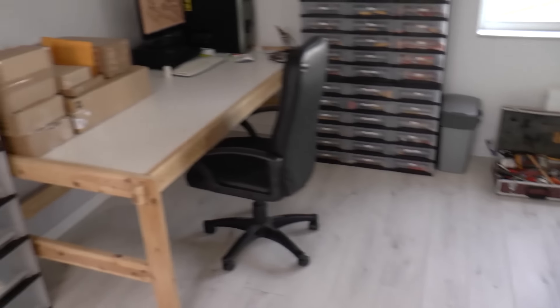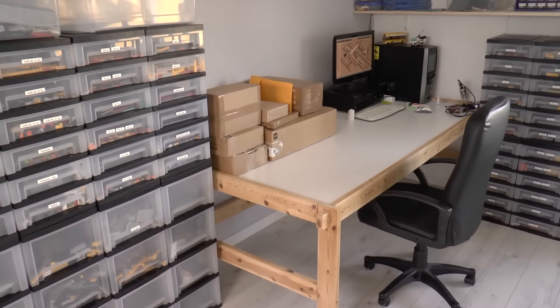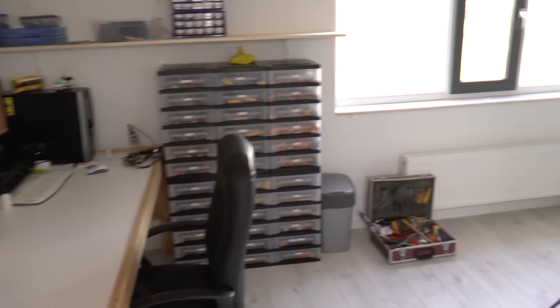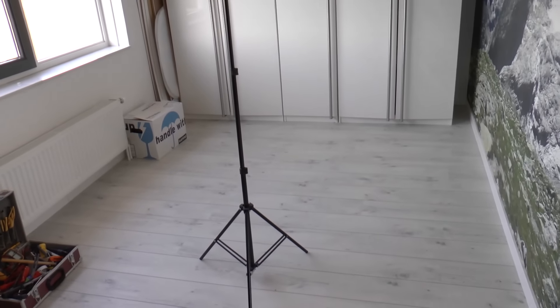So if you look to the left, we have my desk and my Lego stash, and it's all sorted out, which makes life a little bit easier. And the main thing is the big space that is available here.